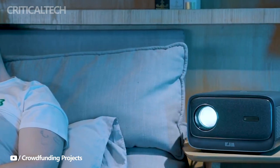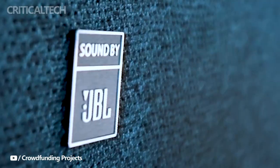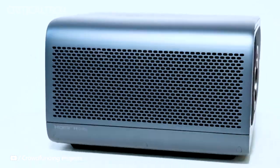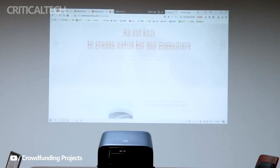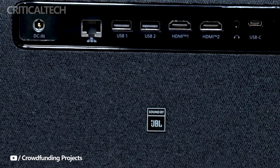The built-in JBL speakers of the KJM K3 are set to immerse you in high-quality audio like never before. Whether you're watching a blockbuster movie or enjoying your favorite music, the JBL speakers ensure that the audio is as breathtaking as the visuals. Moreover, the projector's speakers can also be utilized as a Bluetooth speaker, offering versatility in your audio experience.